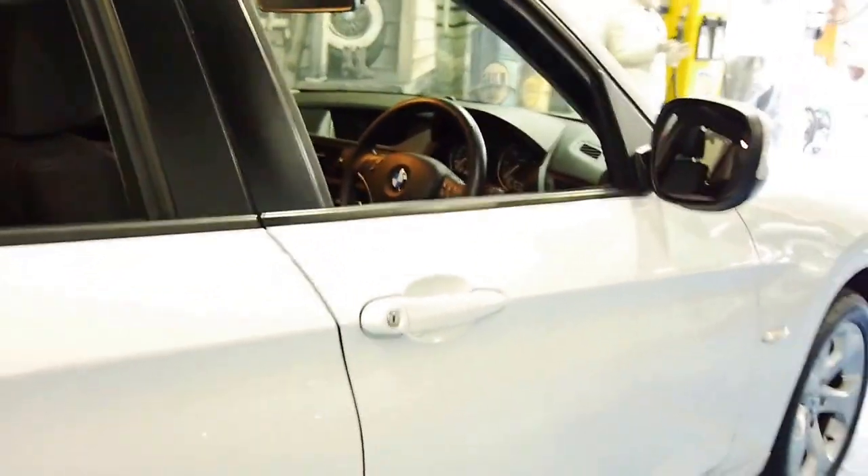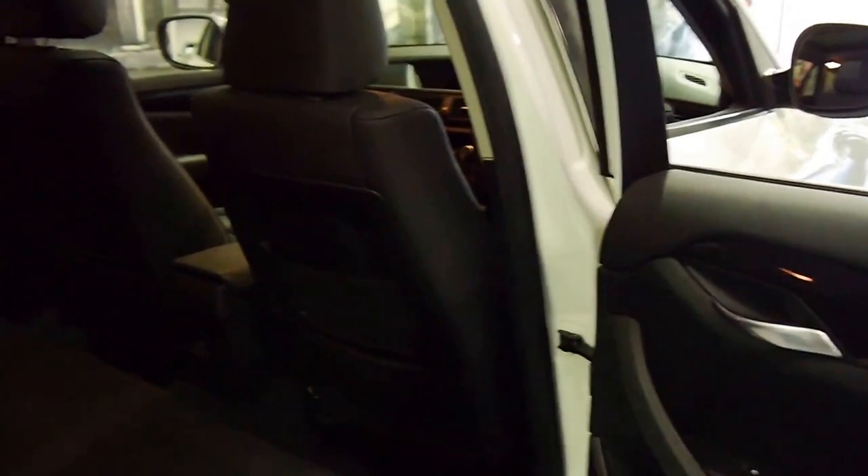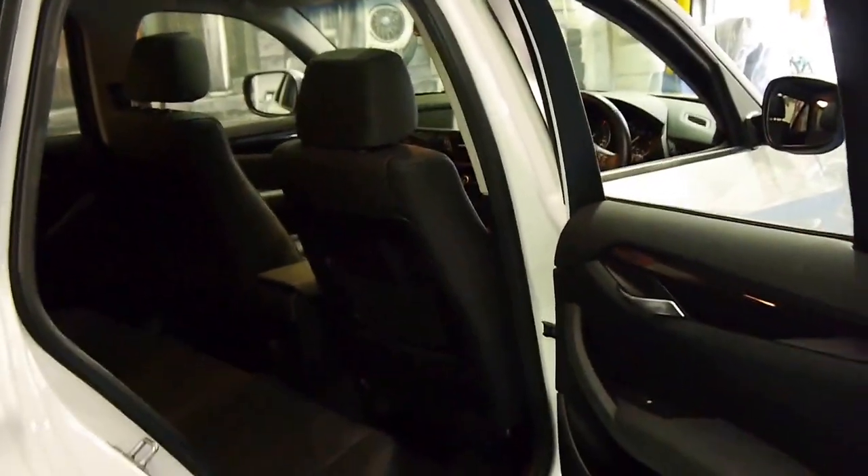It's a very good colour combination to have, especially if you have children. White is very easy to keep clean on the outside, and black interiors are significantly easier than any light interior like a light grey or beige.